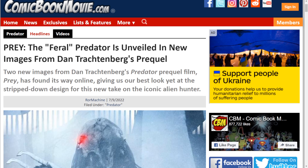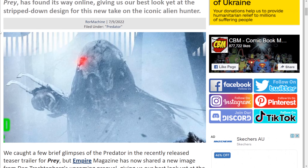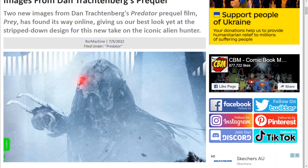So it goes as follows: two new images from Dan Trachtenberg's Predator prequel film Prey have found their way online. It's a bit blurry — I might show the actual better photo from SFX Magazine, because this one's a bit grainy. Just quickly looking at it, it looks like it's half-exposed on the jaw where the mandibles are, which is interesting. We've got kind of unique blades — shuriken blades, I guess you could call them.